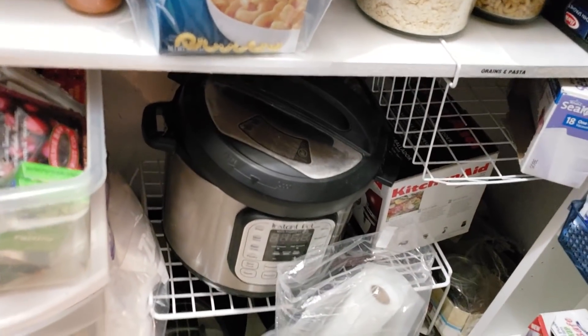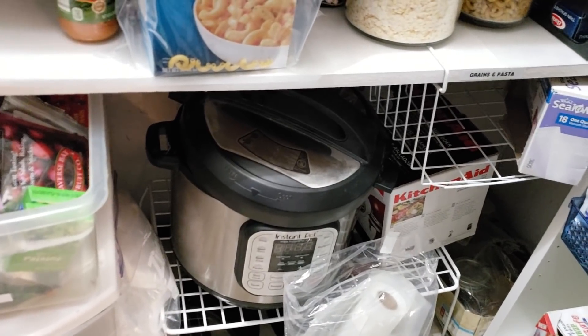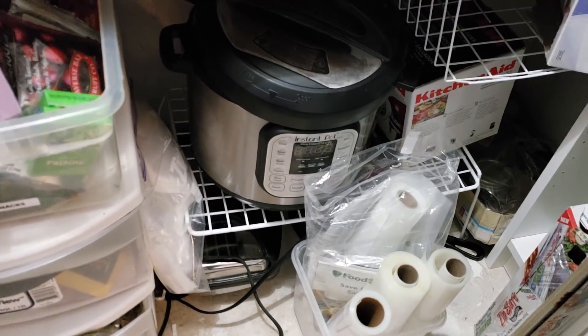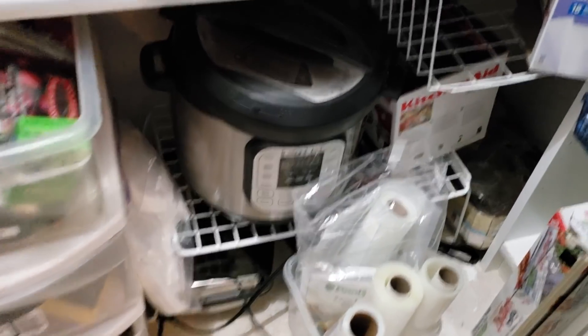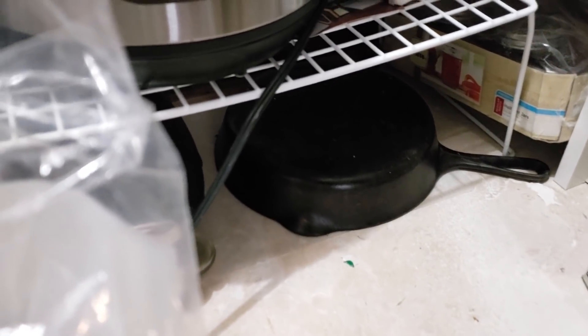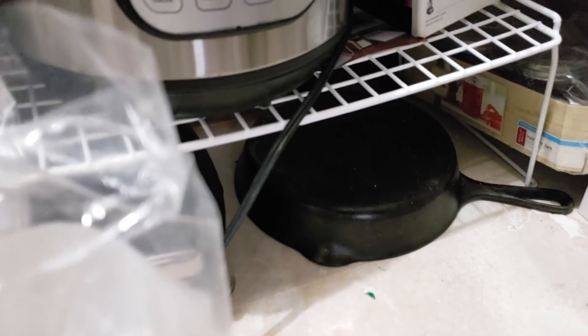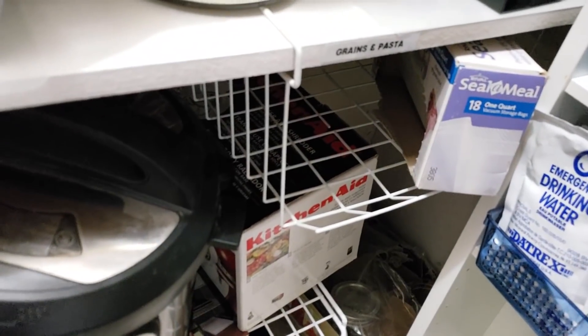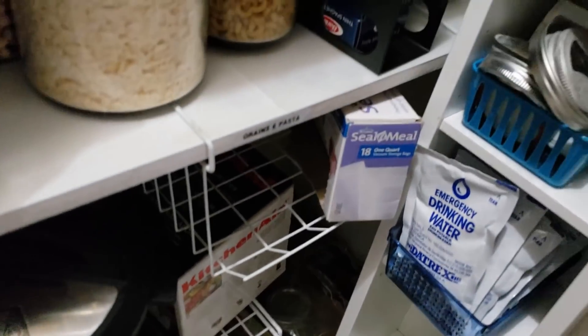Down here is our little appliance garage: my Instant Pot, my KitchenAid slicer, our waffle maker down on the bottom, and my cast iron skillet that I can't use on my glass top stove anymore — I'm actually really afraid to. So I'm putting it down here on top of some plastic to keep it in the meantime until I get the guts to actually use it on my glass stove. Back there is what I've got left of my canning supplies — I need to get some more. This little bin will be for my food saver bags; I just need to get them in there.